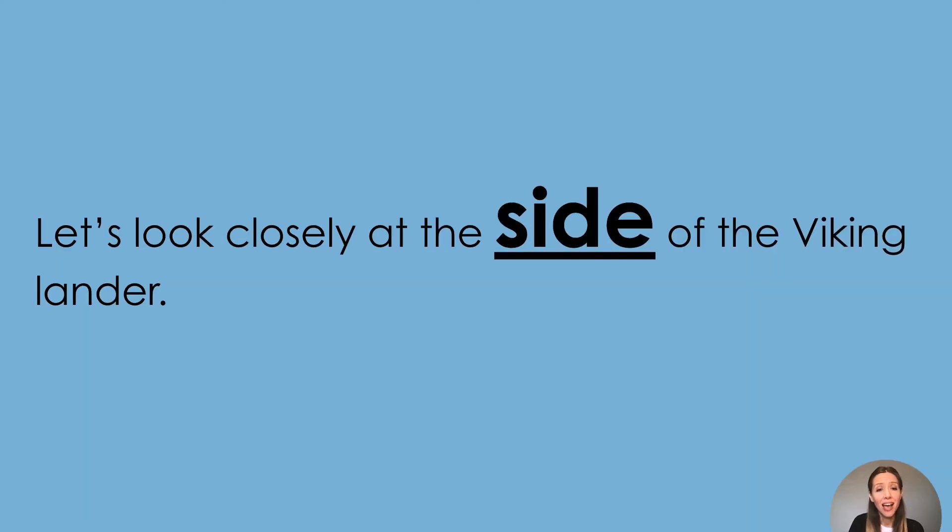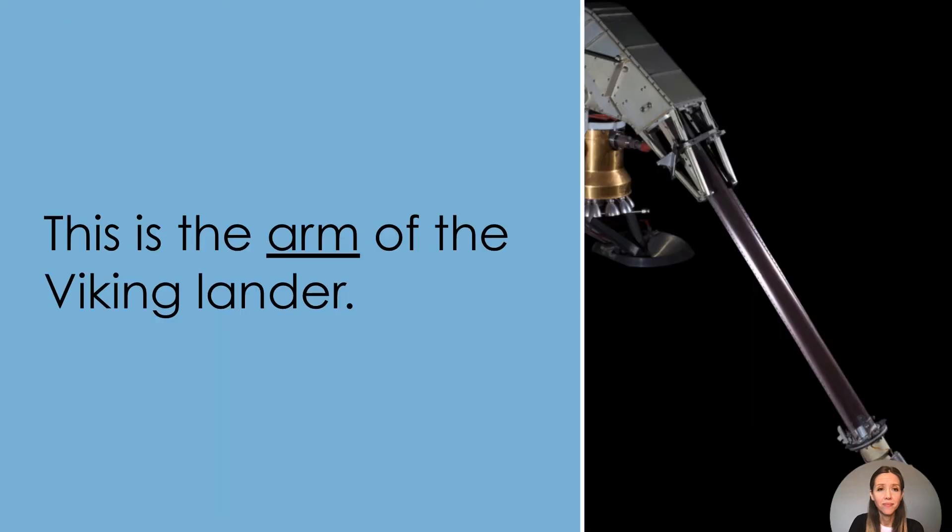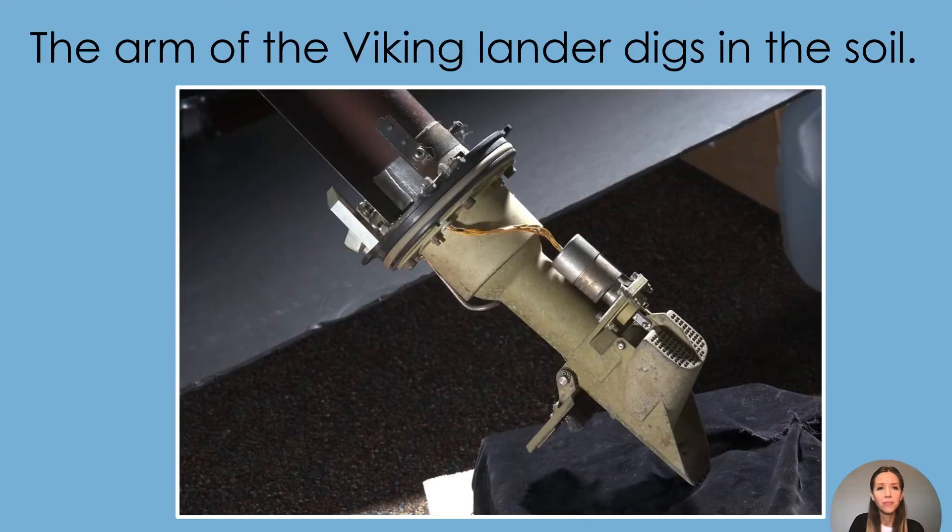Let's look closely at the side of the Viking lander. The Viking sits on its legs when it lands on Mars. The legs are round at the bottom. Can you point to the legs? This is the arm of the Viking lander. What do you think the arm is used for? The arm digs into the surface of Mars to collect soil samples.